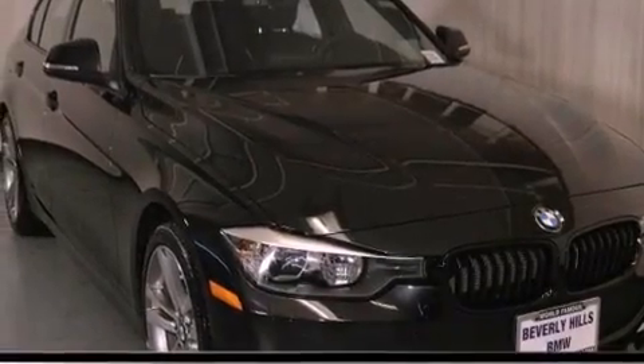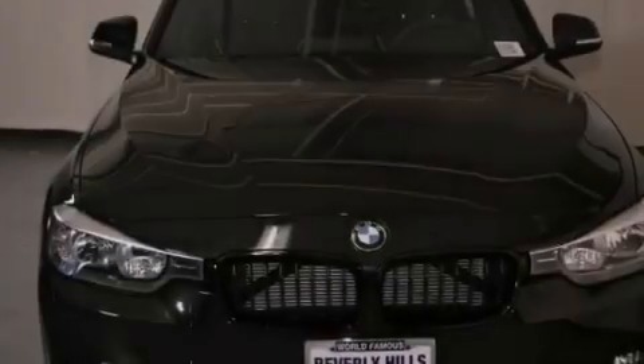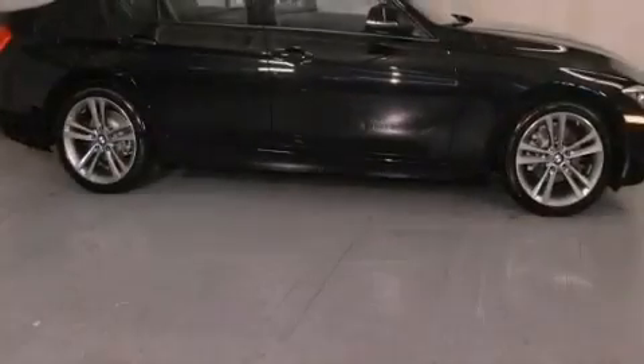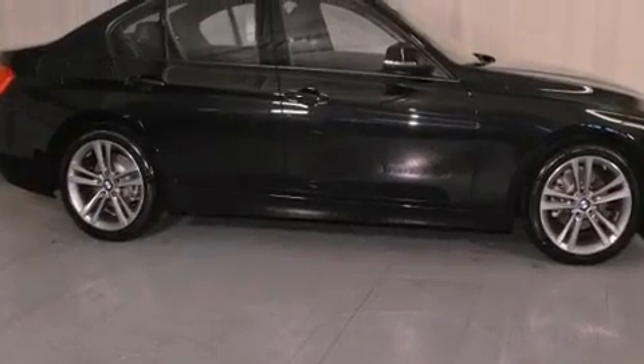Further standard features include front fog lights, a traction control system, an anti-lock braking system, an auto-dimming rear view mirror, and rain-sensing windshield wipers that can turn on automatically if their sensor identifies water on the windshield.